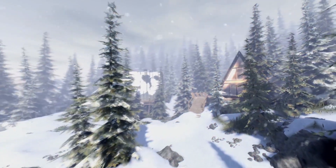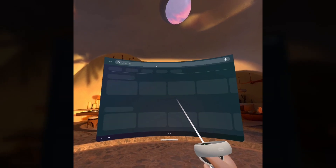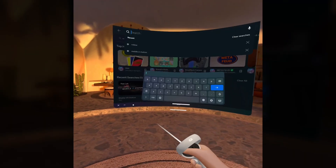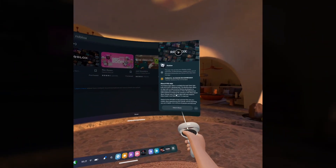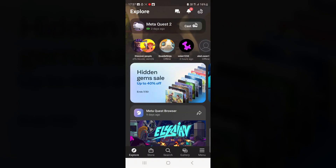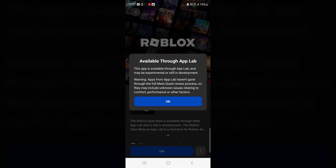It's pretty simple to install Roblox on your headset and it can be done in two different ways. You can go to your headset, head to the store, search for Roblox, and it should pop up — click it and download it from there. Or you can launch the Meta Quest app on your mobile phone, search Roblox, and click get.